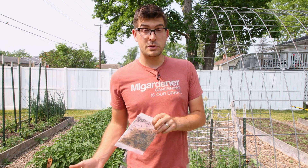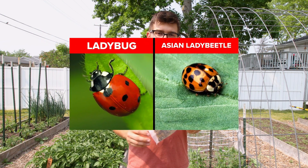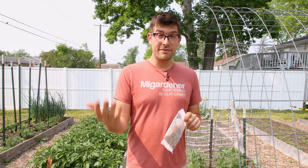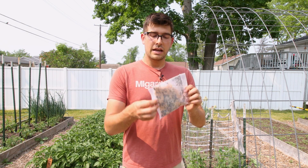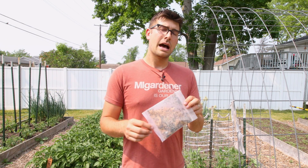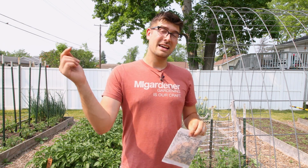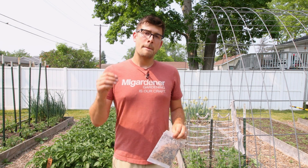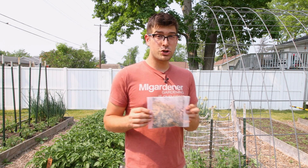Before we get started, I want to talk about the difference between ladybugs and lady beetles. Ladybugs are what we are actually talking about in today's episode. Lady beetles come from Asia — they're actually an invasive species and there are quite a lot of differences between the two. If you order from a reputable source online — we're collaborating with Nature's Good Guys — you should be getting true ladybugs, not lady beetles.